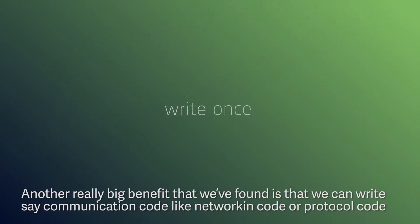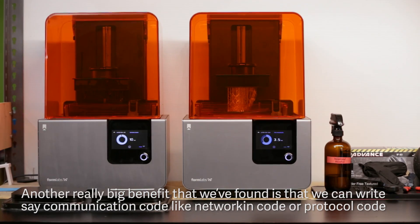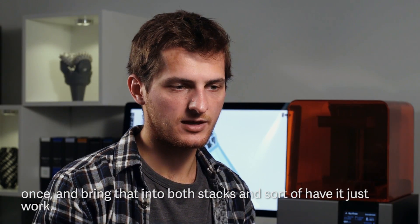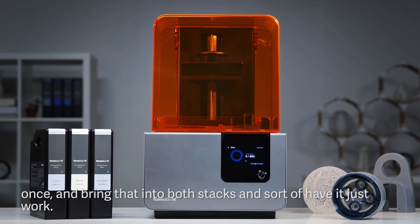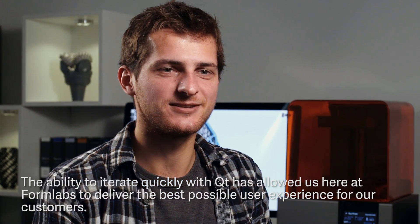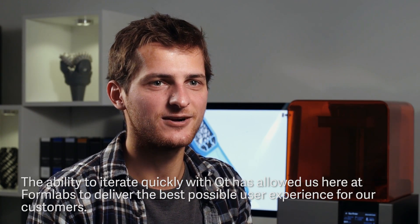Another really big benefit that we found is that we can write communication code like networking code or protocol code once, bring that into both stacks, and have it sort of just work. The ability to iterate quickly with Qt has allowed us here at Formlabs to deliver the best possible user experience for our customers.